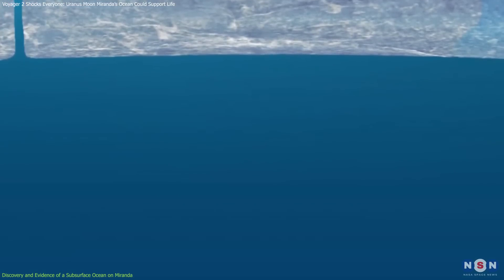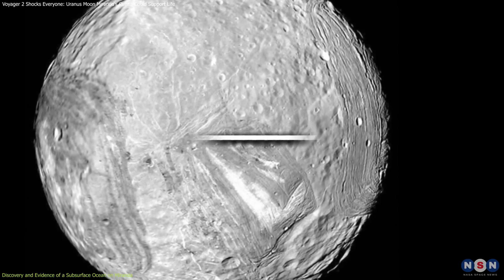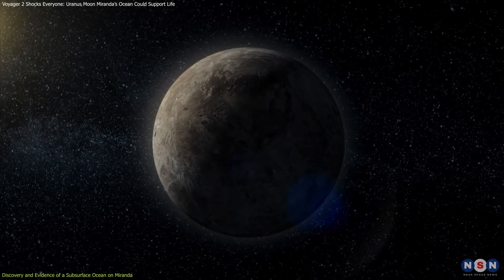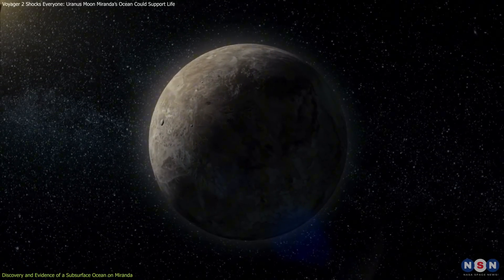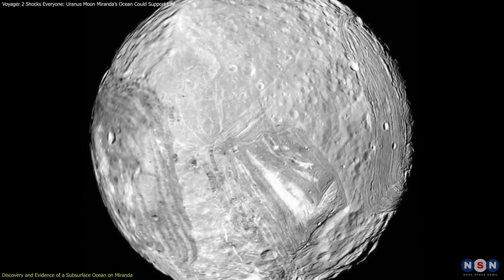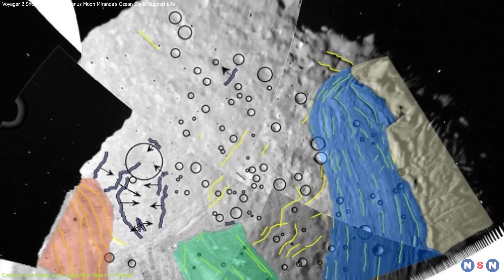This ocean, if present, would lie beneath an icy crust about 19 miles (30 kilometers) thick, with estimates placing the ocean depth at an astonishing 62 miles (100 kilometers). That's remarkably large for a small moon just 235 kilometers in radius, which is significant because Miranda's distant location — about 1.7 billion miles from the sun — subjects it to extreme cold, making it an unlikely place for liquid water. Yet the evidence from Voyager data combined with modern modeling techniques suggests that internal heat sources may be sustaining a liquid ocean.